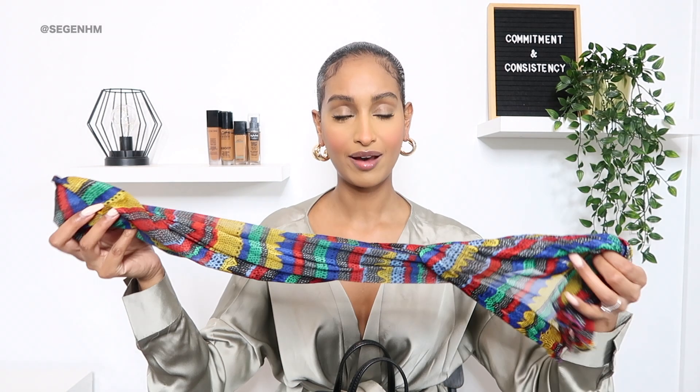Another item I have to have with me always is a head wrap. Most of the time when I'm getting ready to go somewhere, I like to have my head wrap on in the car, and then when I arrive at the location, I'll just remove it and shove it in my bag. I have a bunch of different ones, but I always have to have a head wrap in my bag — always.